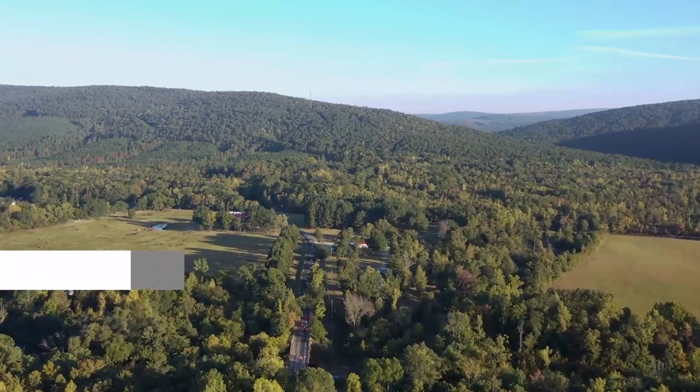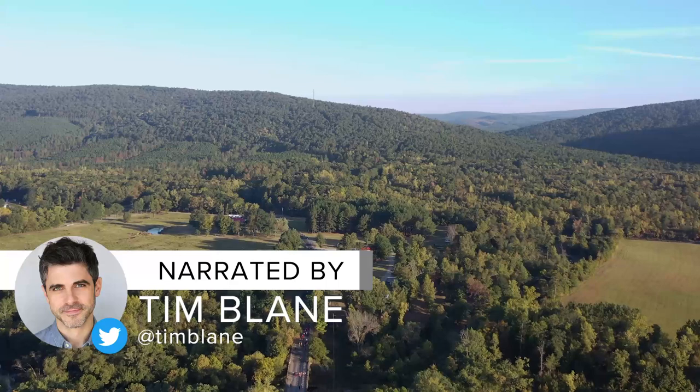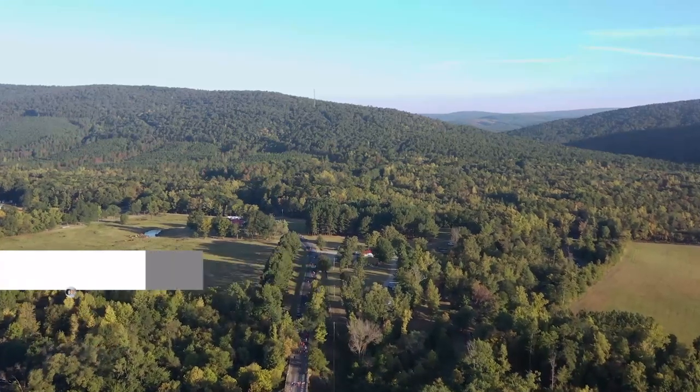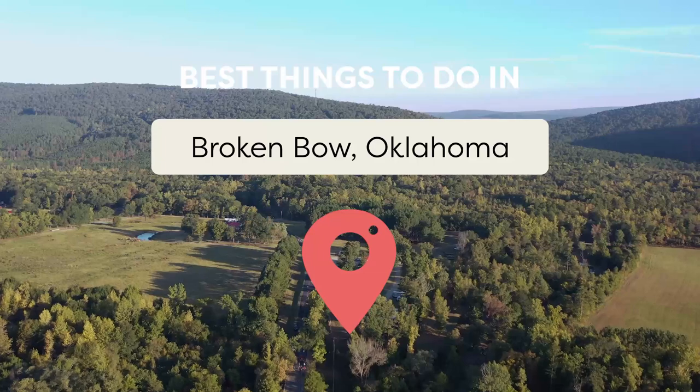Broken Bow, Oklahoma is a charming and picturesque vacation destination that offers visitors an array of exciting activities. Join Viewcation as we explore the best things to do in Broken Bow, Oklahoma.